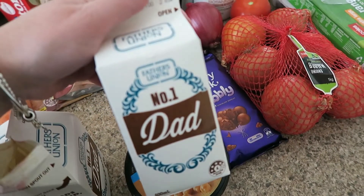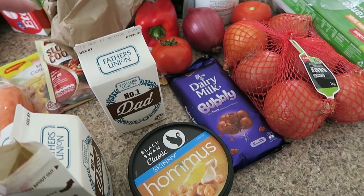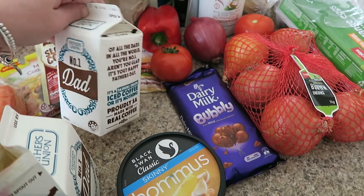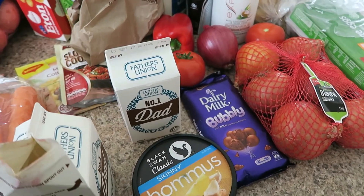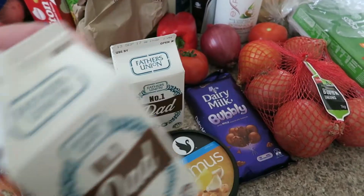The next thing I got was some Farmers Union iced coffee. If you're from South Australia, you'll know all about this — it's the best iced coffee in the world. In all seriousness, it's really, really good. It says 'dad' on it and I thought that was really cute — we're going to put that with Matt's Father's Day present for tomorrow morning. I also got one for myself because it's coffee and I needed some coffee today.